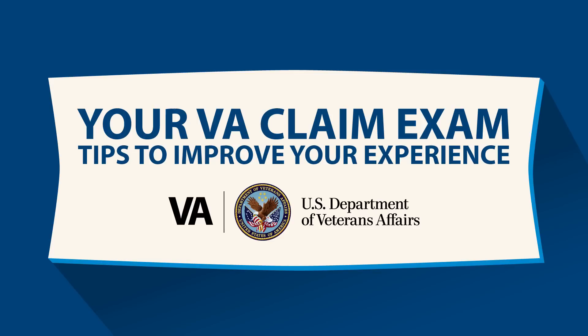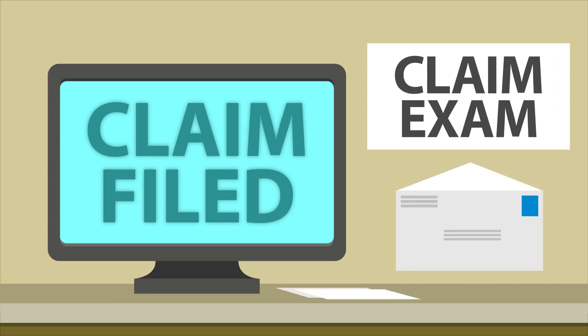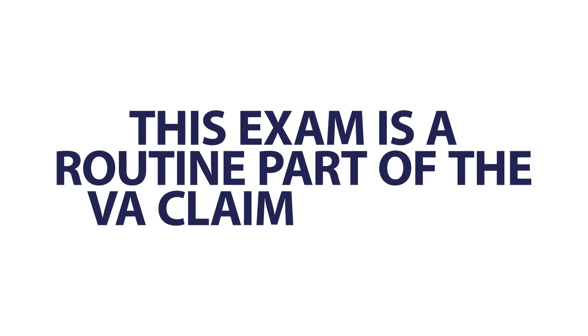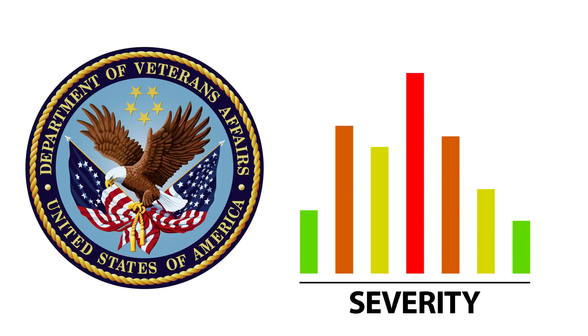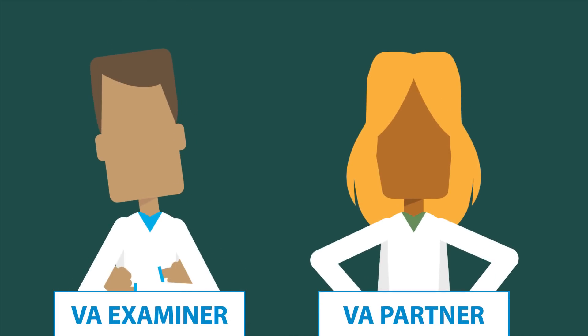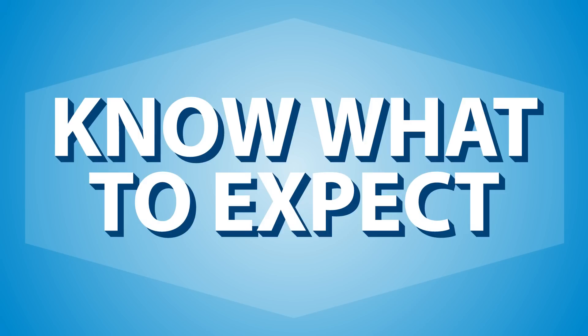Your VA Claim Exam – Tips to Improve Your Experience. If you recently filed a VA claim for Disability Compensation or Pension, you may be asked to attend a Claim Exam, also known as a Compensation and Pension or C&P exam. The Claim Exam is a routine part of the VA claim process and helps VA determine the severity of your disability and if your disability is related to your military service. The exam may be completed by a VA examiner or a VA partner. To help you know what to expect and to have the best claim experience possible, consider these helpful tips.